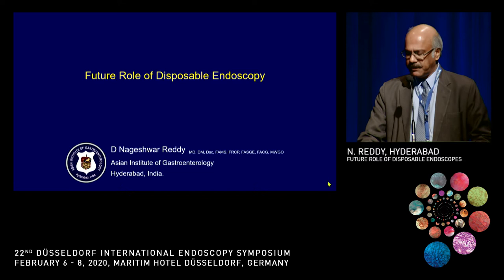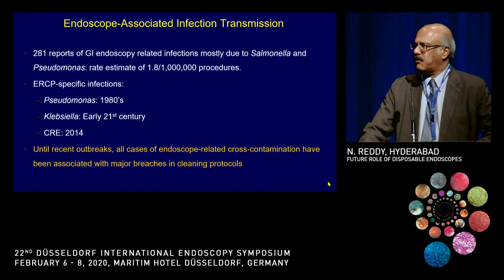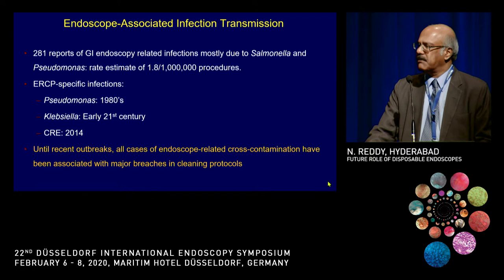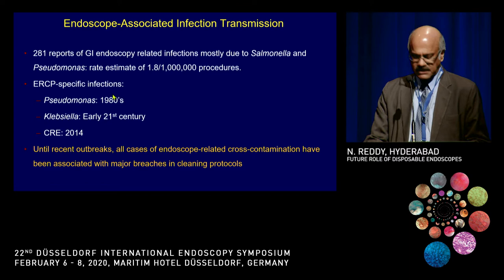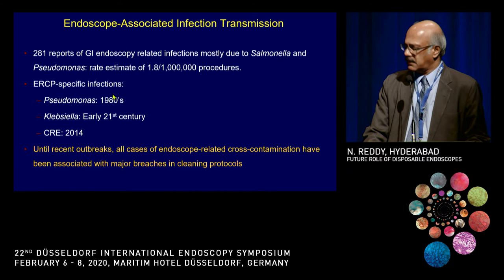My task has been to talk on disposable endoscopes. Before I go into this, endoscopy-transmitted infections have always been a problem since the introduction of gastrointestinal endoscopy. Most of these were a problem before the actual reprocessing currently in use came into being. As early as the 1980s, pseudomonas infections were reported with ERCP, and CRE came in at 2014.